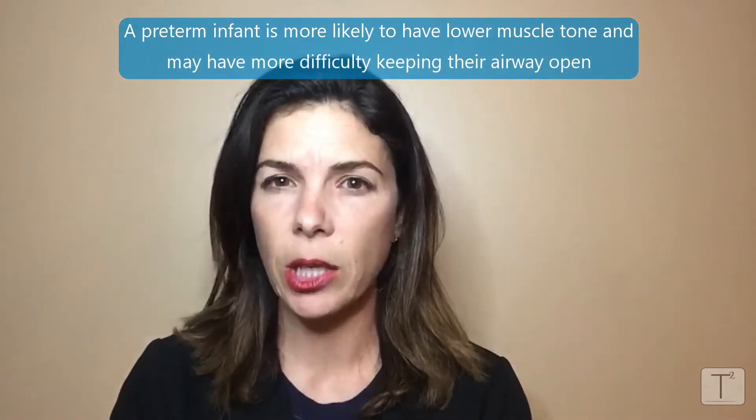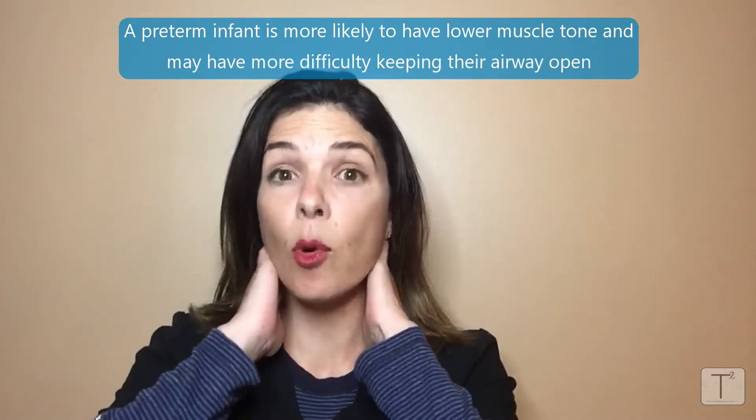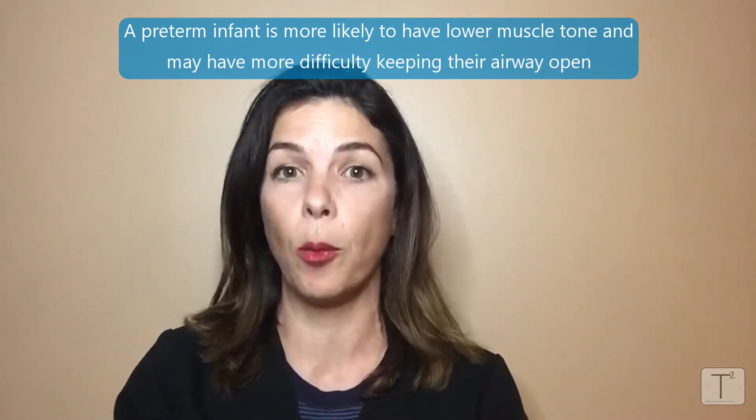If a baby is born preterm, then they are just overall floppier, or as we say in the NICU, they have lower tone. So you can imagine that they may have more difficulties in being able to keep their airways open.